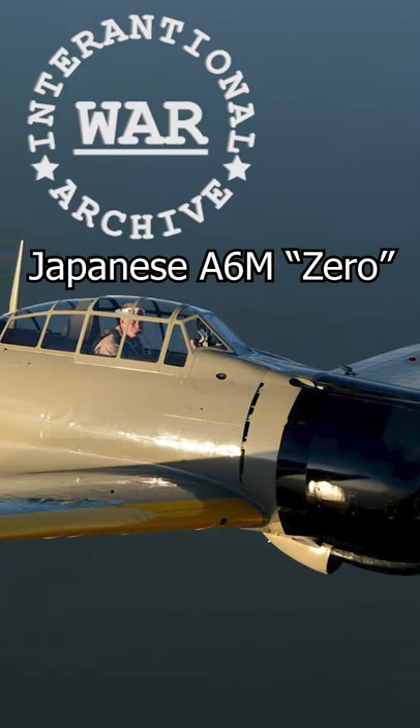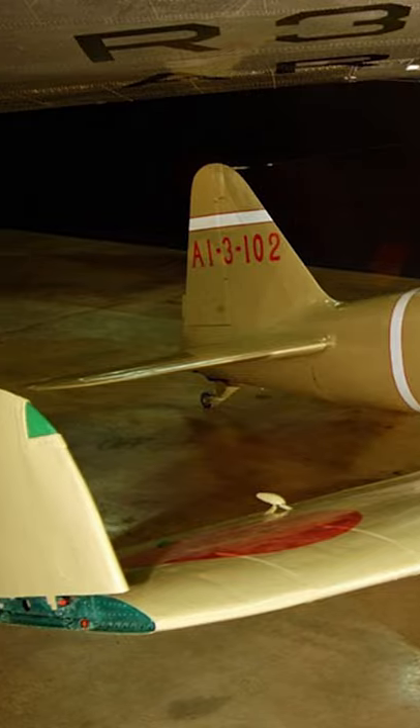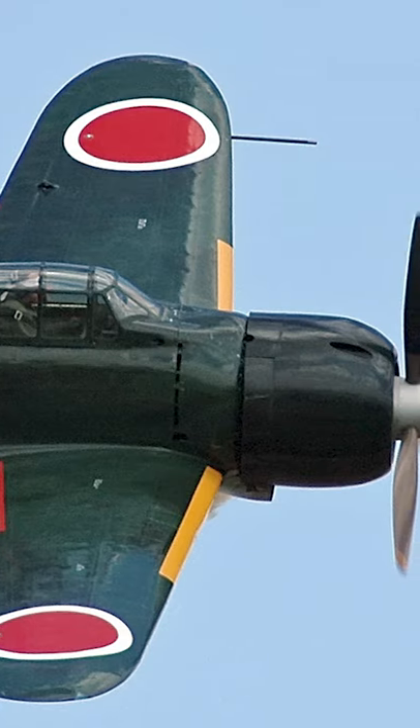The Japanese A6M Zero. It's been talked about before and it'll be talked about again, but let's talk about three of its technological advancements. The first was flush riveting. Now apparently the Japanese did not technically invent flush riveting, but the Zero was one of the first to truly implement it. Look how beautiful it is.